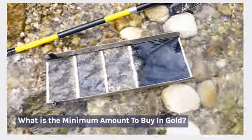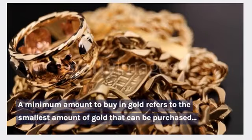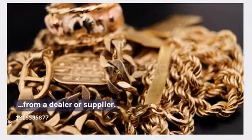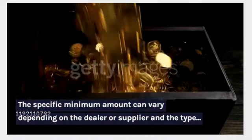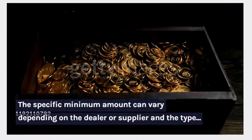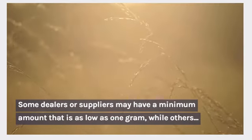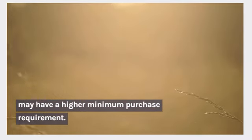What is the minimum amount to buy in gold? A minimum amount to buy in gold refers to the smallest amount of gold that can be purchased from a dealer or supplier. The specific minimum amount can vary depending on the dealer or supplier and the type of gold being purchased. Some dealers or suppliers may have a minimum amount that is as low as 1 gram, while others may have a higher minimum purchase requirement.